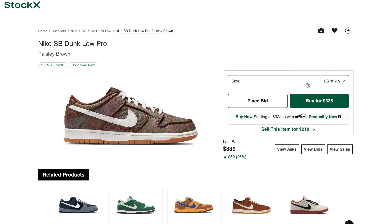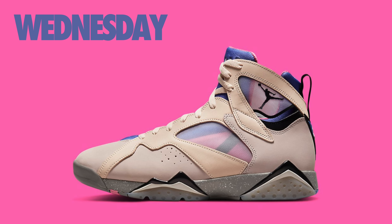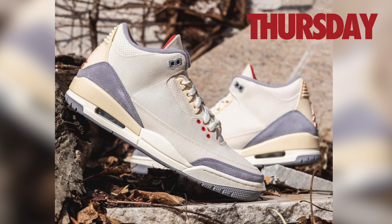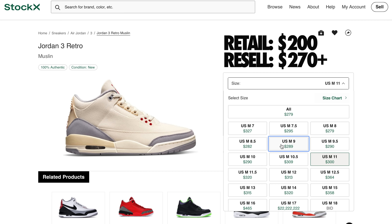Kicking it off on March 28th, this upcoming Monday, over in Europe dropping on Nike will be the Nike Dunk Low Team Red. Retail has been set at $100, and these will drop over in Europe first. Moving over to Wednesday, March 30th, the Nike SB Dunk Low Paisley will drop on Sneakers Europe. A confirmed release date for the United States hasn't been locked in just yet, but retail has been set at $110.